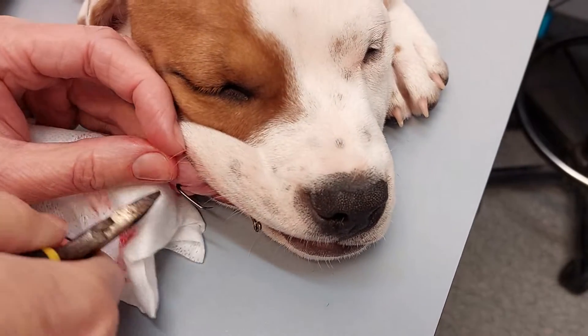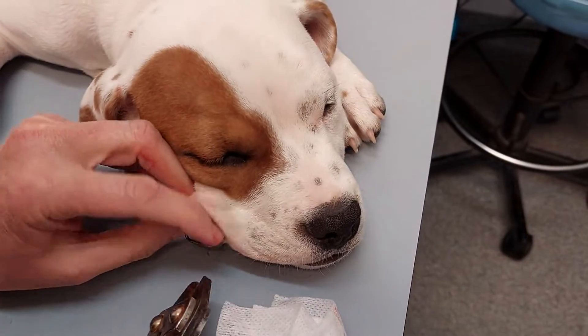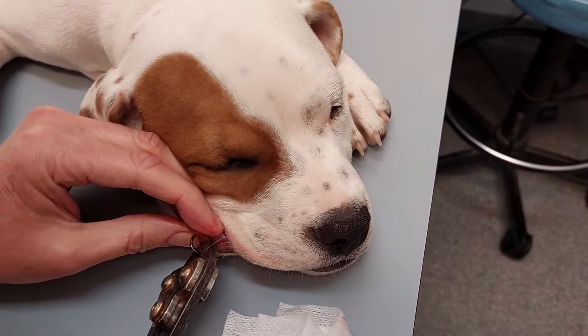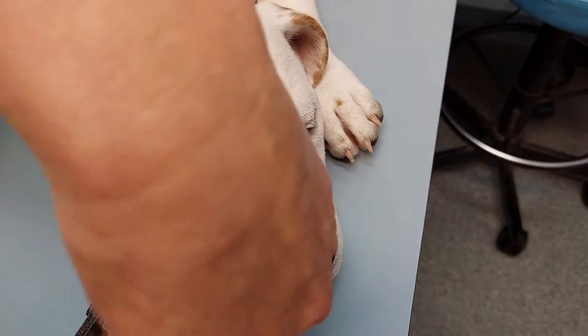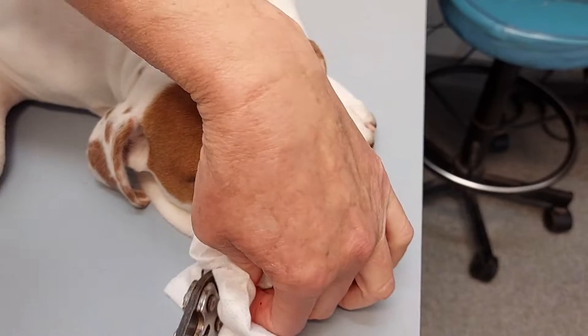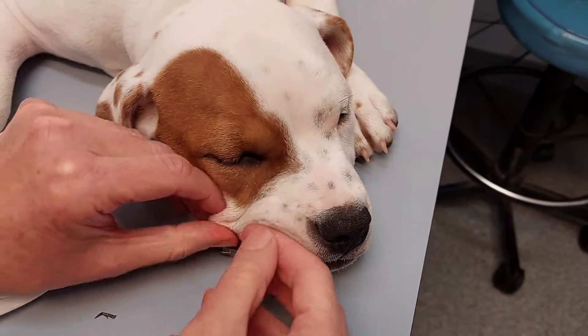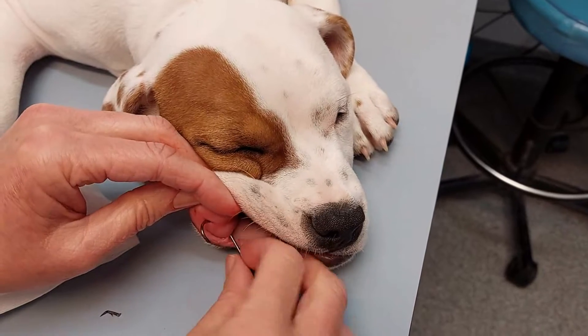That's quite a big hook so we're actually having to get our big wire cutters, and that way we can pull the hook back through without that barb.